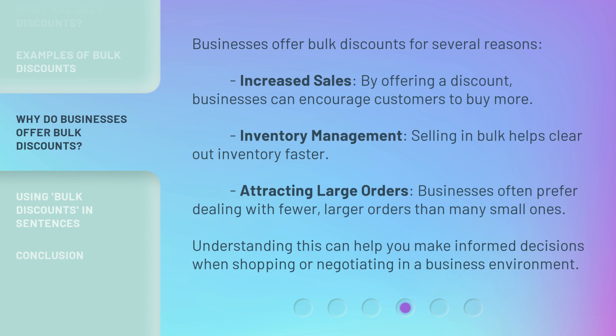Businesses offer bulk discounts for several reasons. Increased sales: by offering a discount, businesses can encourage customers to buy more. Inventory management: selling in bulk helps clear out inventory faster. Attracting large orders: businesses often prefer dealing with fewer, larger orders than many small ones. Understanding this can help you make informed decisions when shopping or negotiating in a business environment.